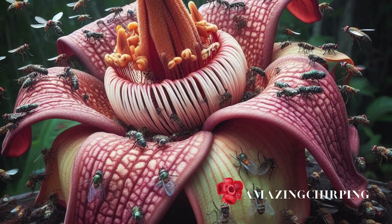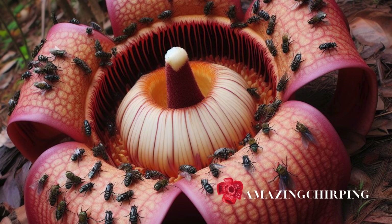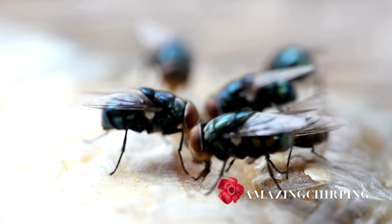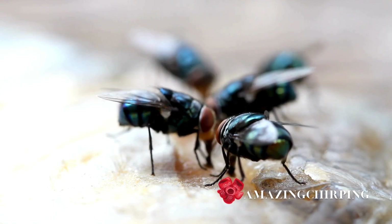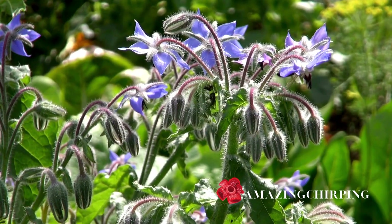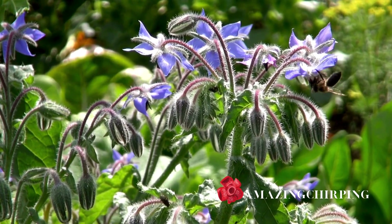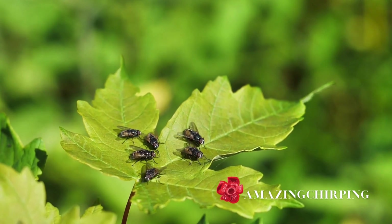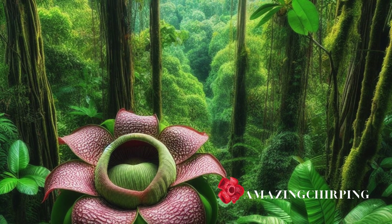While the flower's aroma may be off-putting to humans, it's an irresistible lure for carrion flies. In a curious twist of nature's plan, Rafflesia depends on these carrion flies to transport pollen from one flower to another, facilitating its reproduction. So, beyond its impressive size, Rafflesia's strategy for survival involves a fascinating partnership with these unassuming pollinators. It's a testament to the incredible adaptability and ingenuity that nature employs to ensure the continuation of life, even in the most extraordinary and unexpected ways.